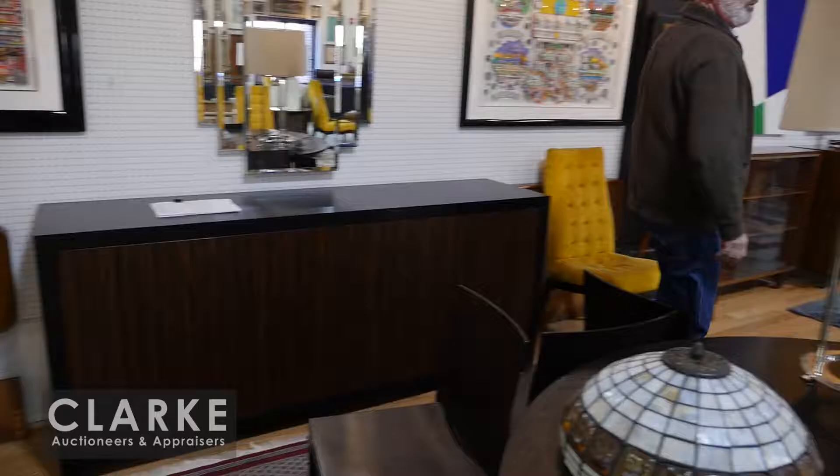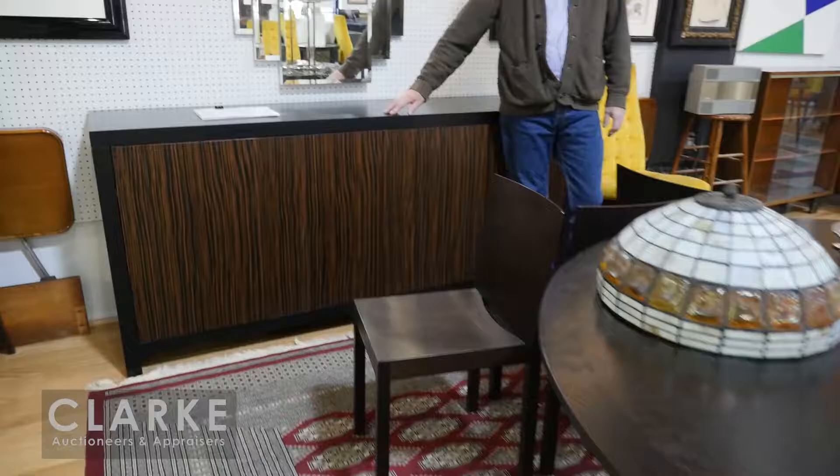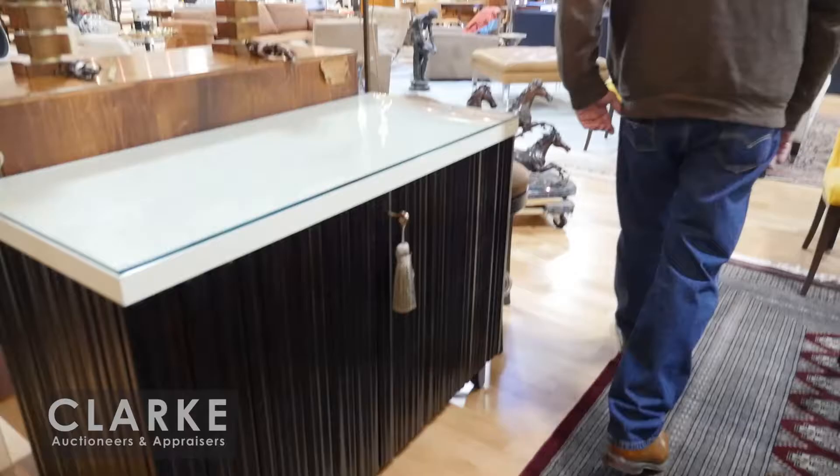We have Bjørn Wiinblad, bronze-mounted duck-form candelabra, and a lot of nice contemporary furniture from Central Park West - great for decorators. We have this wonderful lacquered oak table here, and this McCasker front lacquered three-door server from the same Central Park location.